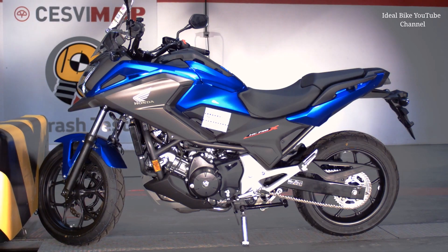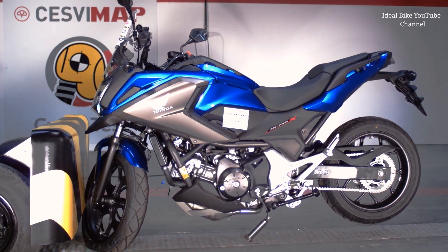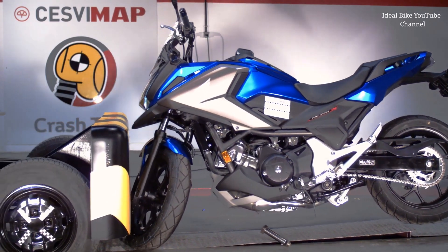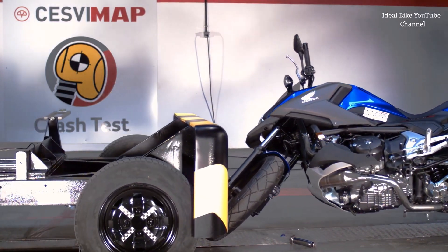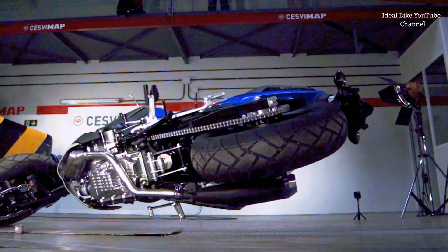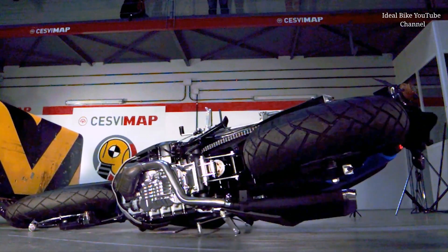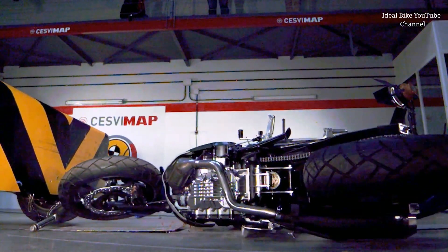Welcome back to Ideal Bike Channel. Why this video? Why is it necessary to crash such nice and popular bikes? Who makes these crash tests and how do they make them? What are the final results? We'll try to answer all these questions by the end of the video. These crash tests are specifically developed by a company called Sesvi Map for the study of motorcycles. I will put a link in the description with the company's details.